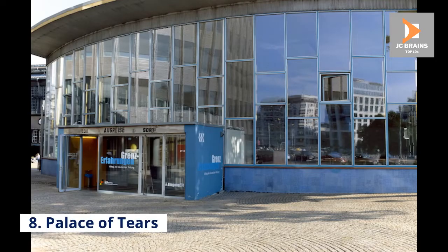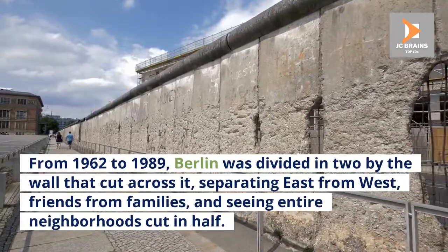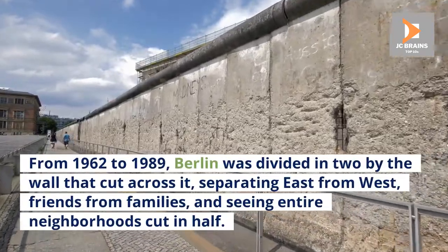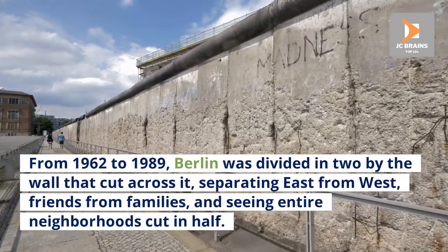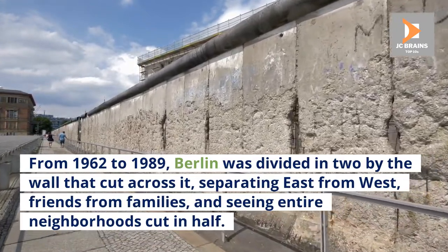Number 8: Palace of Tears. From 1962 to 1989, Berlin was divided in two by the wall that cut across it, separating east from west, friends from families, and seeing entire neighborhoods cut in half.